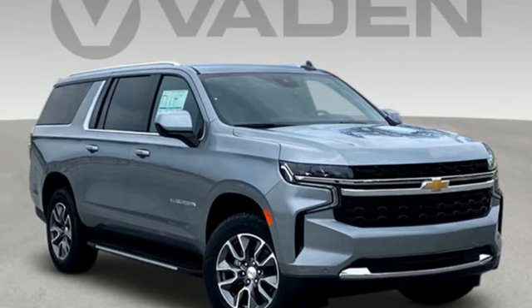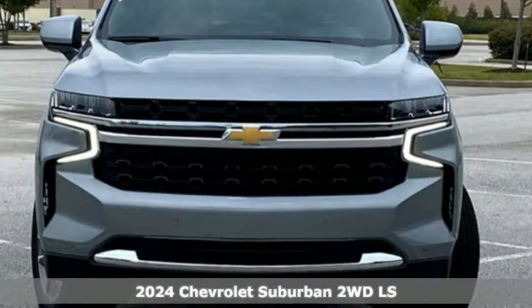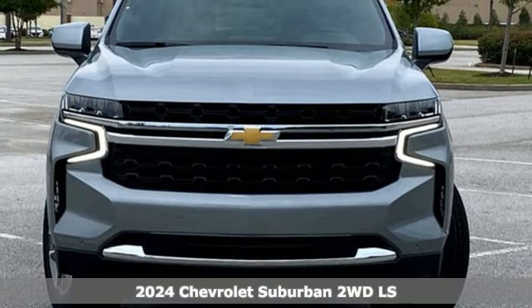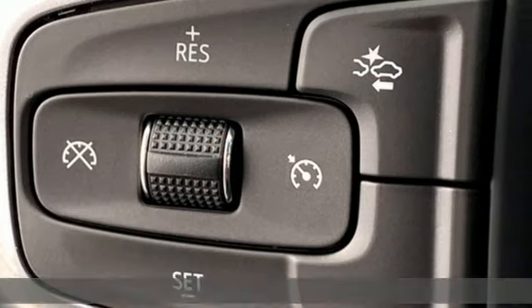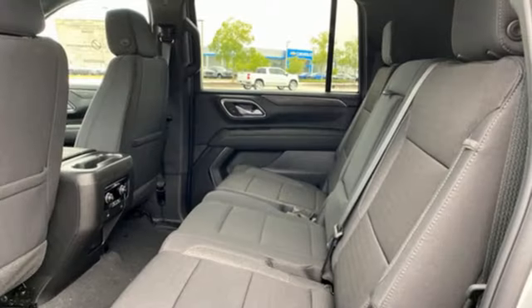It's a new 2024 Chevrolet Suburban. The Chevrolet Suburban is the American original with no equal. The spacious interior offers a place for everything and everybody, any way you fold it.